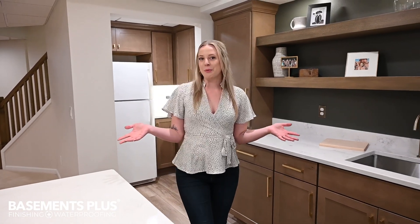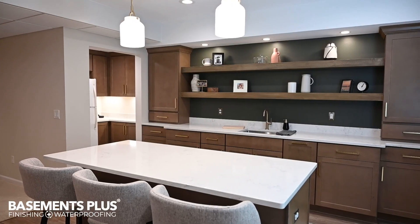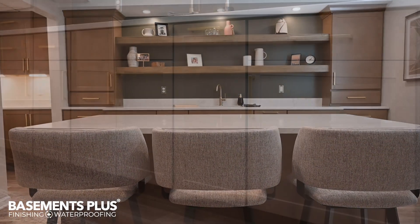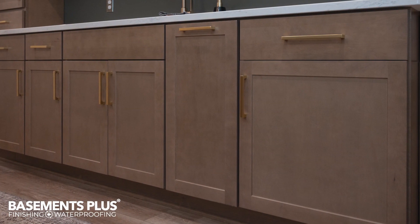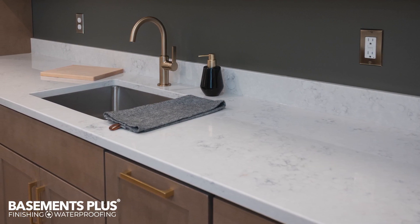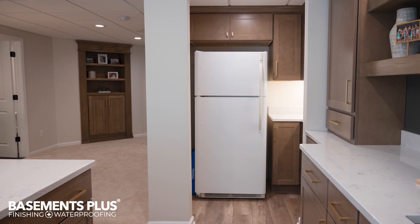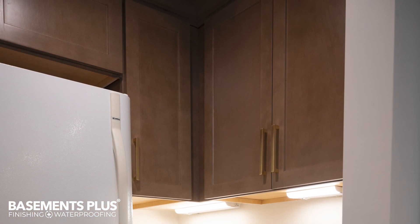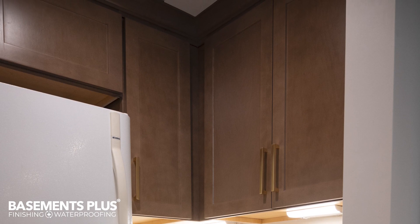This bar area is a great centerpoint to the lower level and serves as an ideal entertaining space. The cabinets are a light stained maple full overlay door style and complement the white quartz to complete a light and airy theme. Off to the side of the main bar area is the butler's pantry to keep the refrigerator out of the way and add plenty more storage.